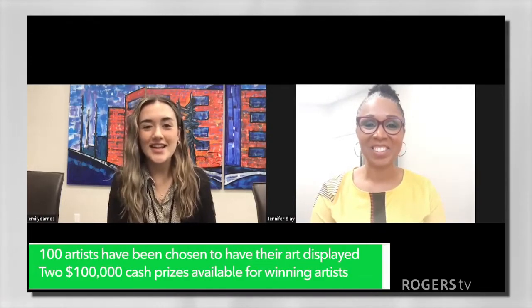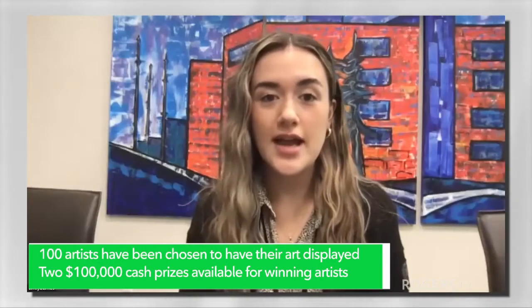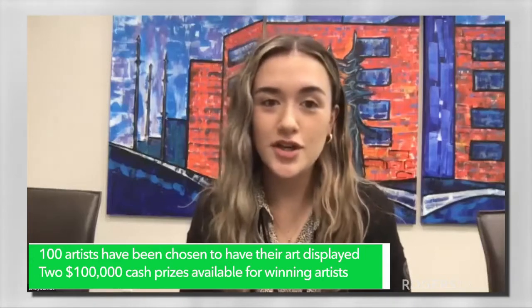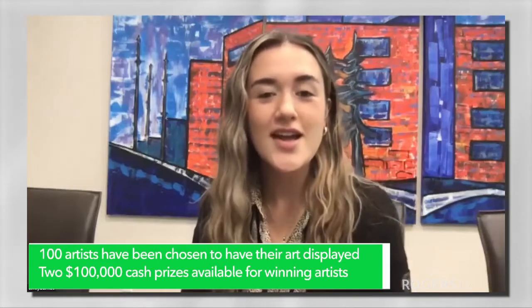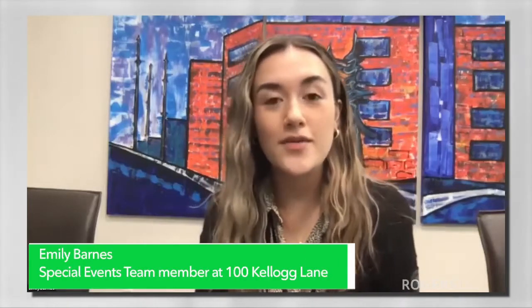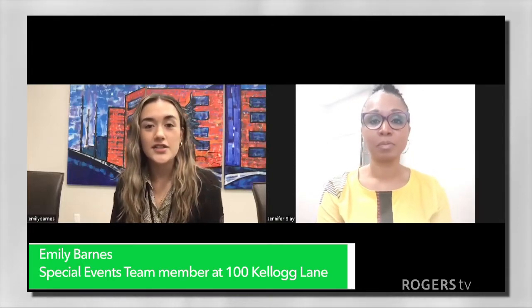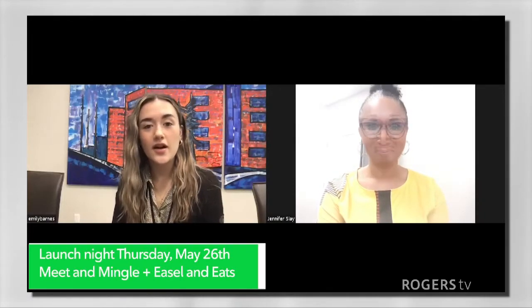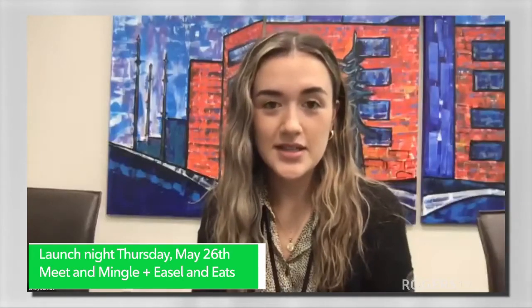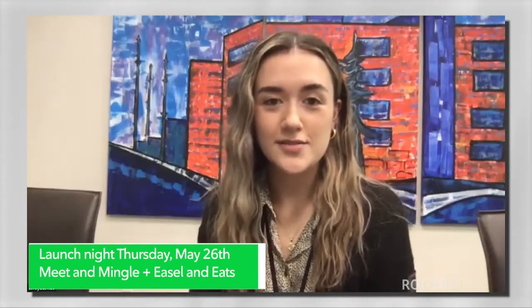So it's an international art competition. We opened up entries around the world and allowed artists, both professional and amateur, local and international. You could submit up to three pieces. We received around 900 submissions — crazy for our first year. After the deadline, we had a large panel of our staff and friends and family of 100 Kellogg select 100 of the pieces. Those pieces will be displayed throughout our property here from May until September.